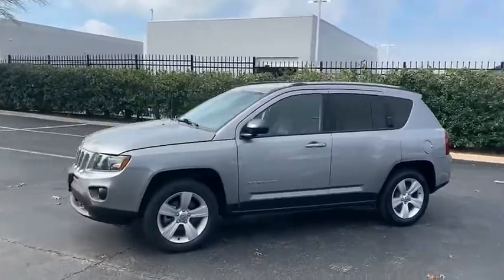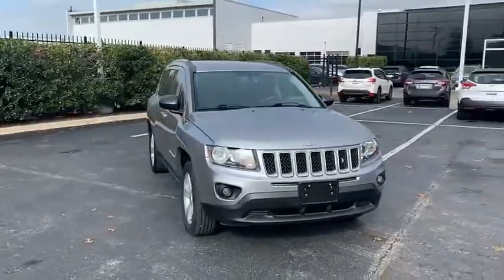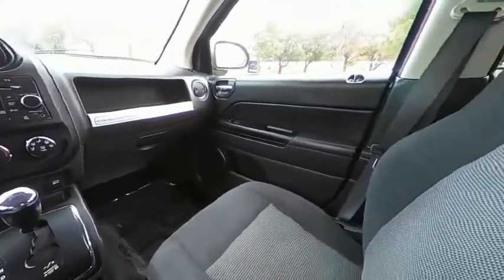The Jeep Compass has a solid, sophisticated 16-valve engine. It features electronic variable valve timing that continually changes the torque curve, bringing more versatility to the 165-peak pound-feet of torque and more capability to the 172-peak horsepower.